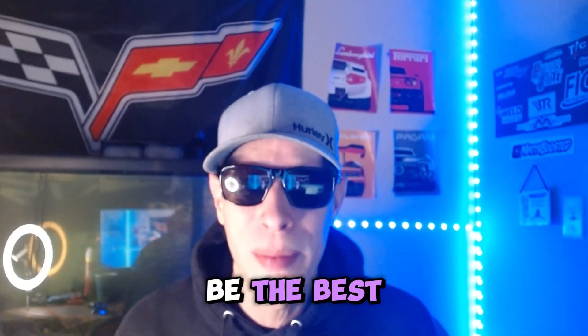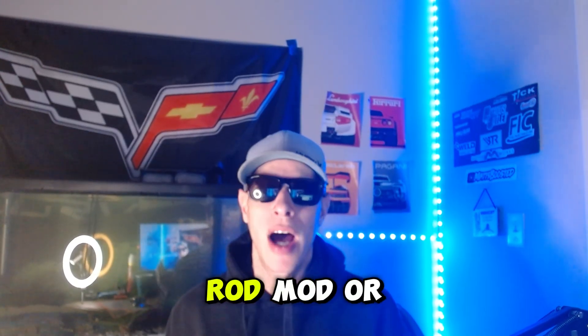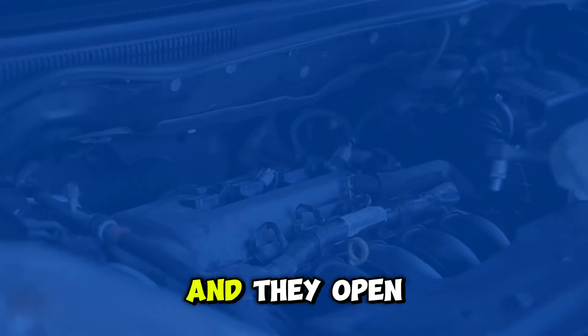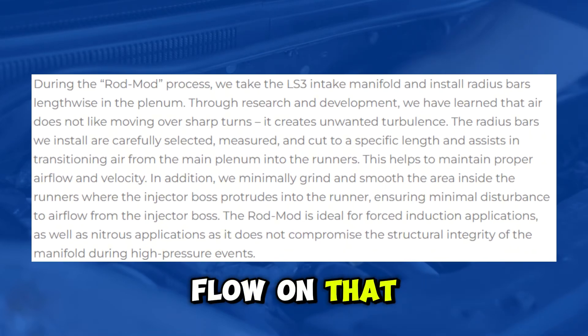Now, if you've got an LS3 and we're talking best bang for the buck intake, the Fast 102 may not be the best option — here's why. The intake on the LS3 flows quite a bit better than the LS2 intake. So what a lot of guys are doing bang-for-the-buck-wise with the LS3 upper intake is a rod mod or a ported rod mod upgrade. You basically send it to Gwotny Performance, they put rods in it, open it up, port it, and increase the airflow on that LS3 intake.